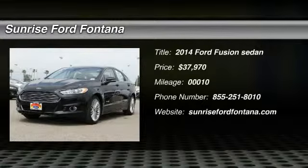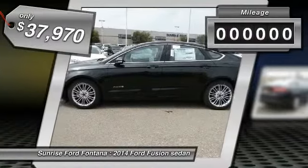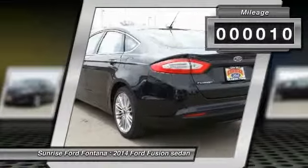The 2014 Fusion. You can have both impressive power and great economy in a Fusion, and it is priced below $40,000. This vehicle has less than 100 miles.